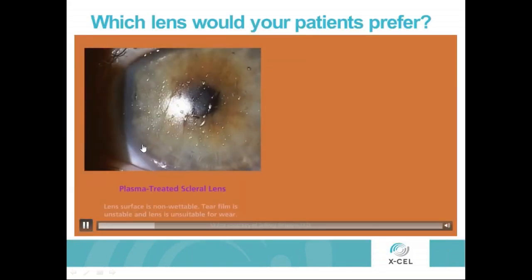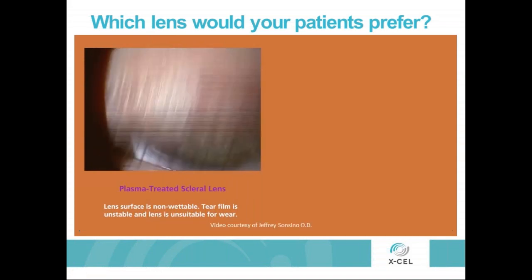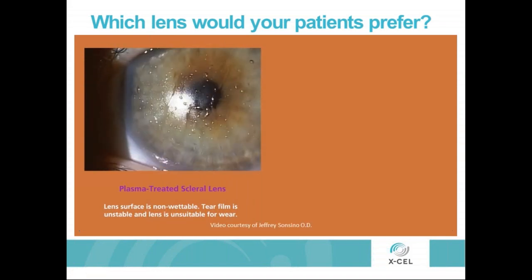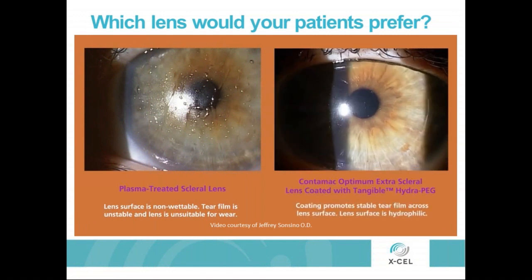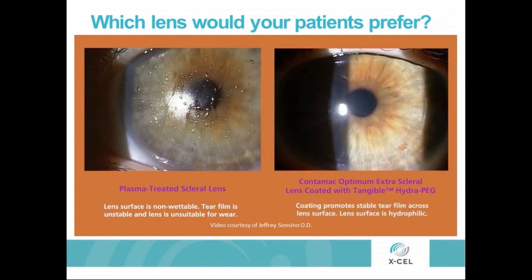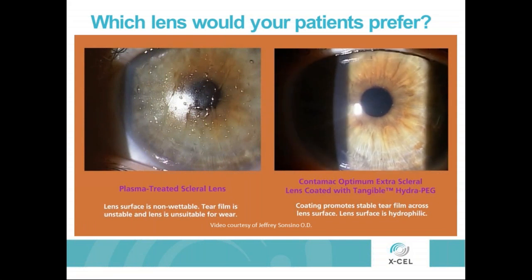This is a sample showing a plasma treated scleral lens. As you can see, even with blinks, the lens has deposition, dry spots, and coating. The same lens was remade using Tangible HydroPeg and Contamac Optima material. You can see in the blink there are very few areas where there are any dry spots or anything that would cause discomfort with the contact lens.